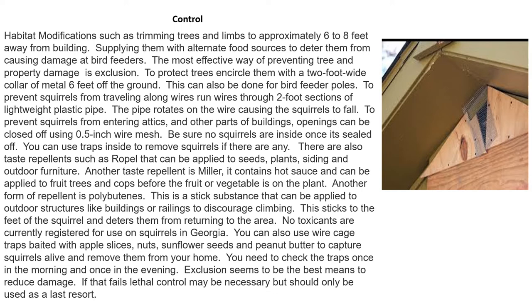There are taste repellents such as Repel on the market, which can be applied to seeds, plants, siding, and outdoor furniture. Another taste repellent is Miller's, which contains hot sauce and can be applied to fruit trees and crops before the fruit or vegetable appears. Another form of repellent is polybutene, a sticky substance applied to outdoor structures like buildings or railings to discourage climbing — it sticks to the feet of squirrels and deters them from returning to the area.